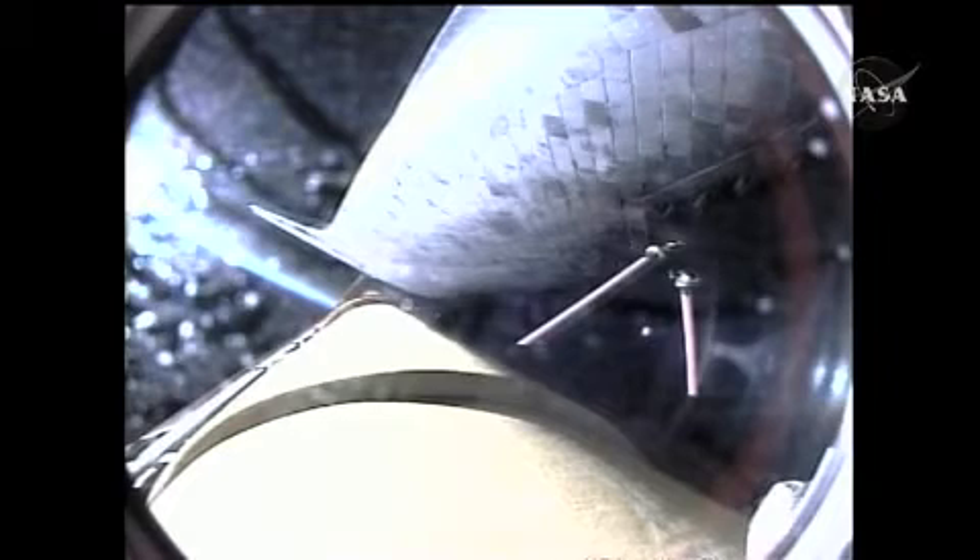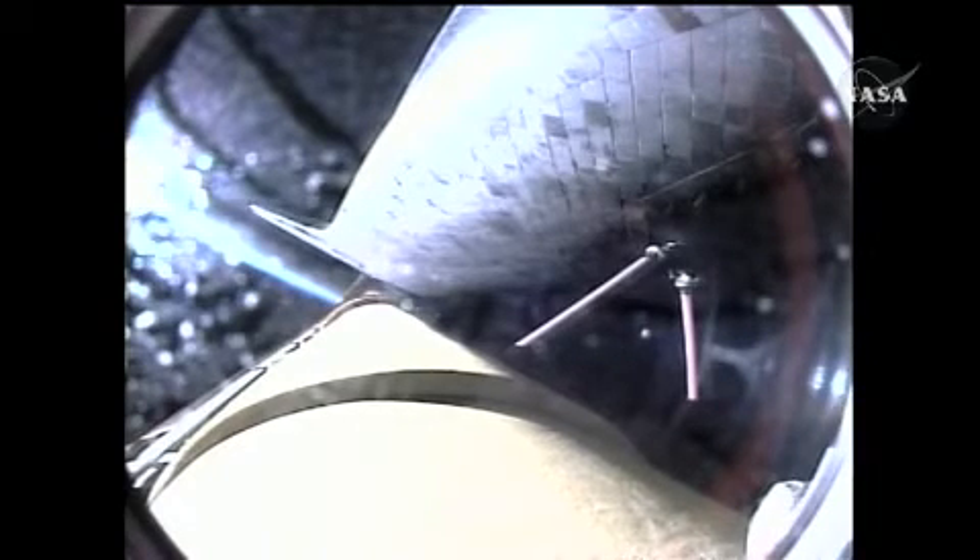Discovery, negative return. Discovery copies, negative return. Discovery is now flying too high and too fast to return to the Kennedy Space Center and the Space Shuttle landing facility in the event of an engine failure. Now four minutes and fifteen seconds into the flight, Discovery flying at six thousand miles per hour, sixty-two miles in altitude, and one hundred and seventy-seven miles downrange.